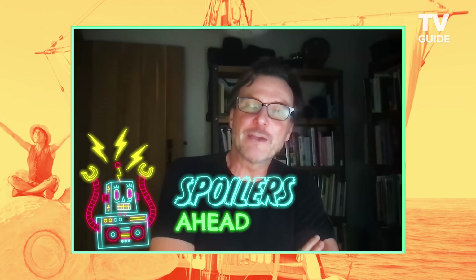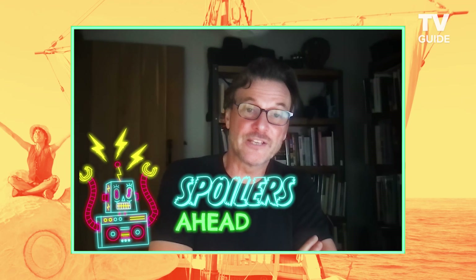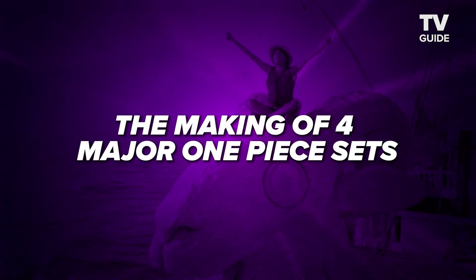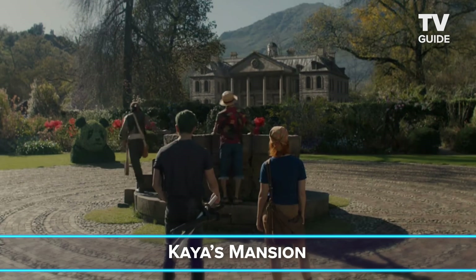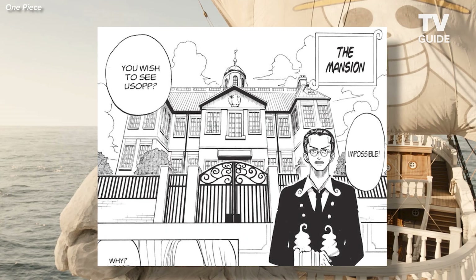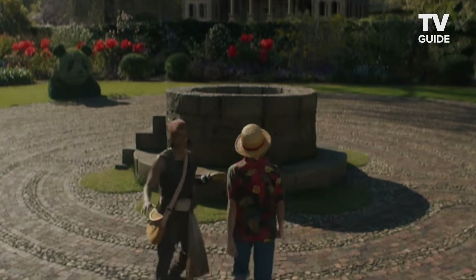Every single set that I made in the show had a story behind it. Probably the set I'm most excited for the fans to see is Kaya's Mansion, because in the manga you never go into the mansion, so nobody really knows what it looks like.